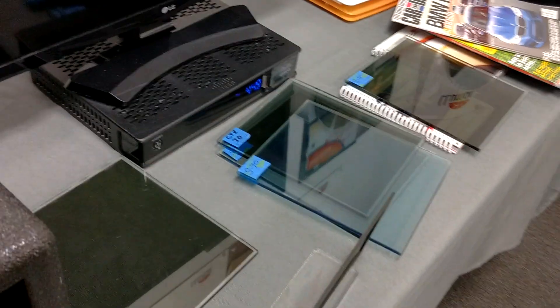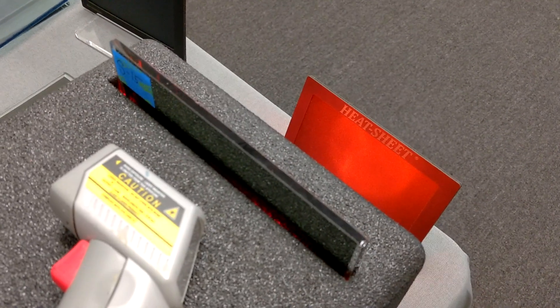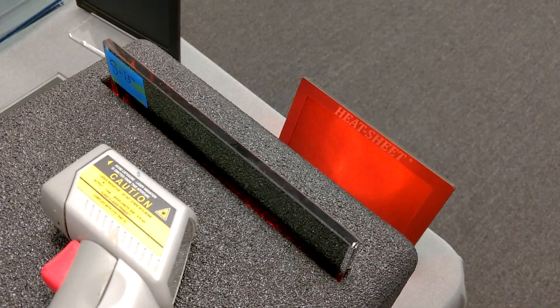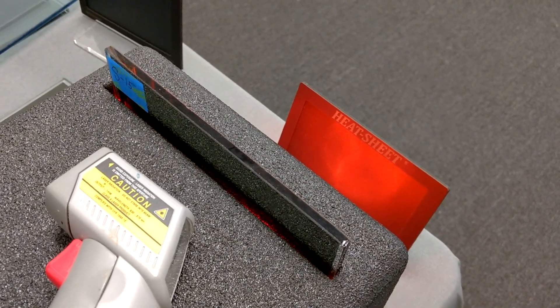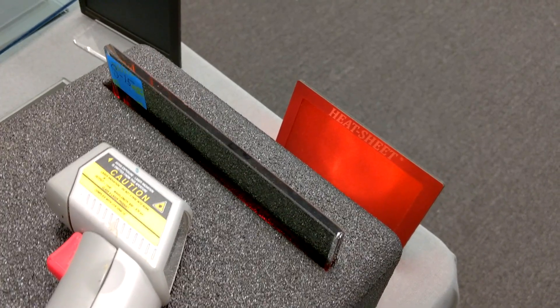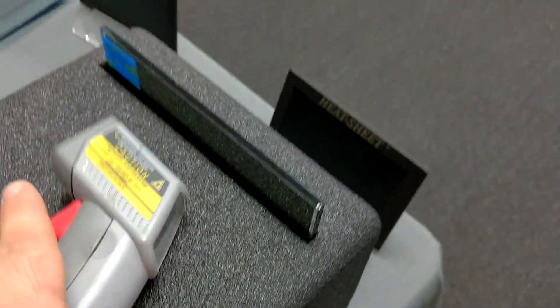So what is the Stratus 15 going to do? 1, 2, 3, 4, 5, 6, 7, 8, 9, 10, 11, 12, 13, 14, 15, 16, 17, 18, 19, 20. Only 87.5 degrees.